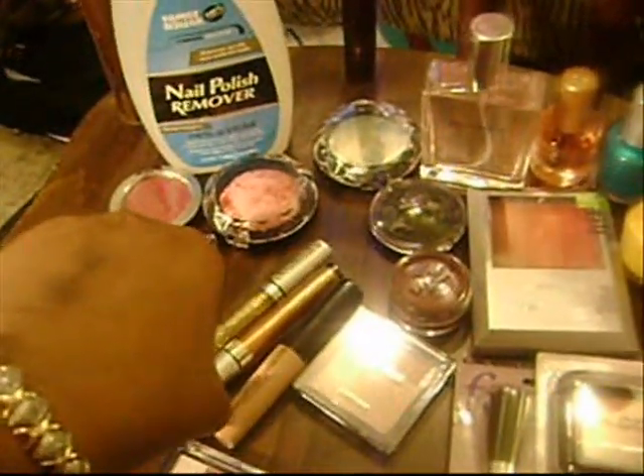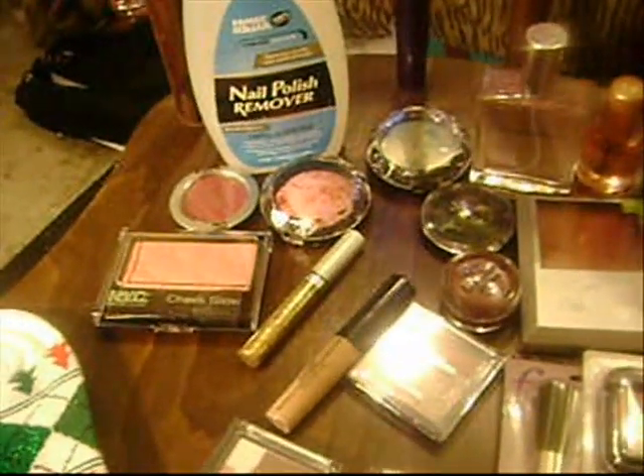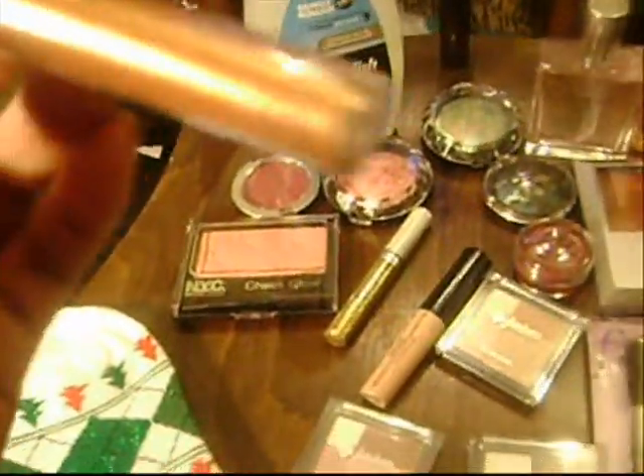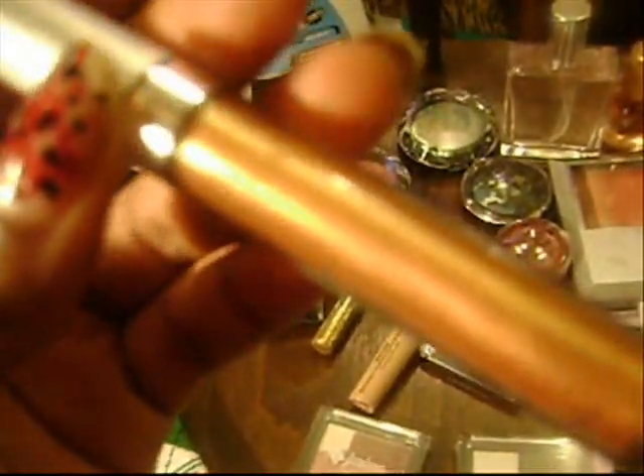If you guys picked up the latest issue of Allure magazine, there's a huge trend about gold. I picked up a gold lip gloss to go with the gold eyeliner.